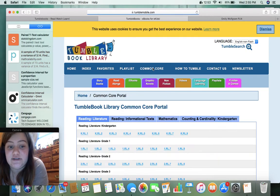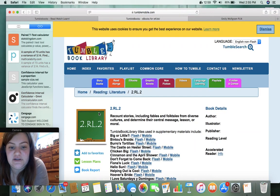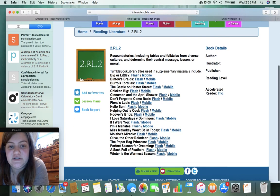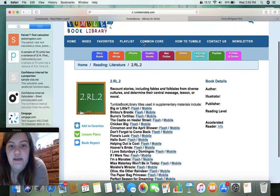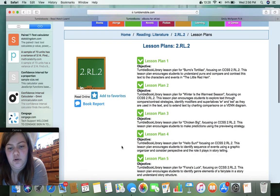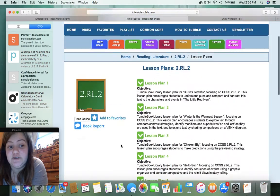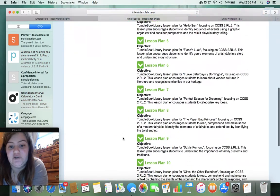Common Core State Standards — let's look at that. Oh, so it gives you the standards right there, and it gives you lists of books that will allow you to meet your standards. I like that feature because sometimes you don't know what books match with your standards, so I think that would be really beneficial for lesson planning.